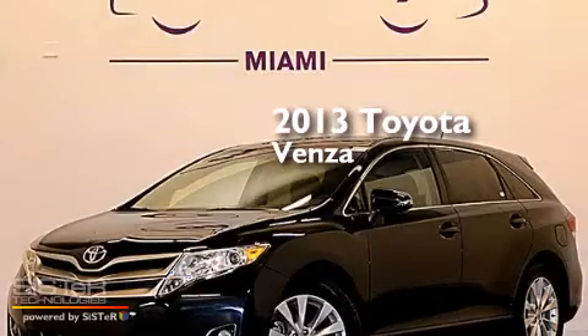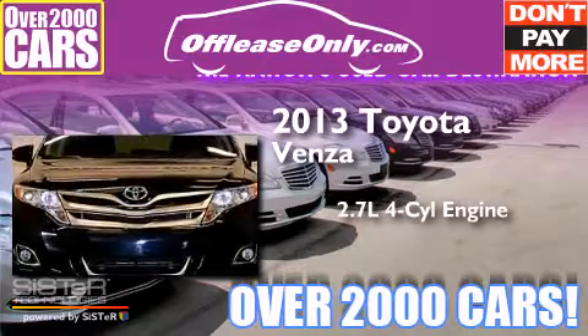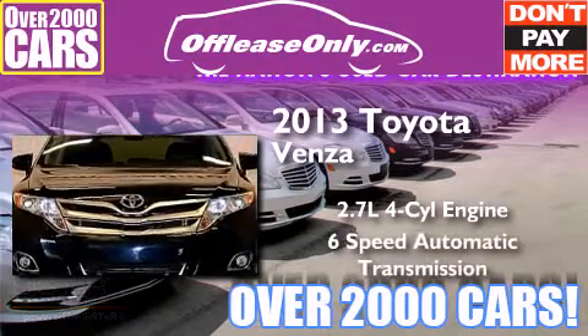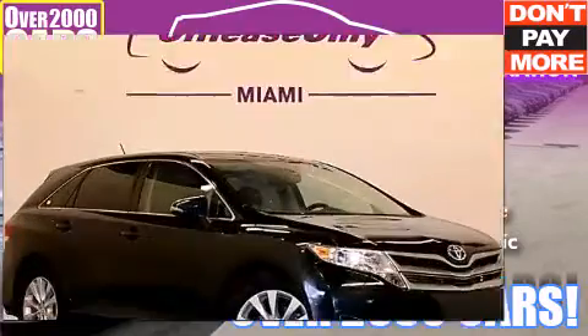This is a 2013 Toyota Venza. It features a 2.7-liter 4-cylinder engine and a 6-speed automatic transmission. Plus, having just come off-lease, this Toyota is in like-new condition.